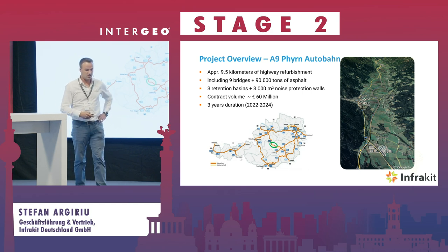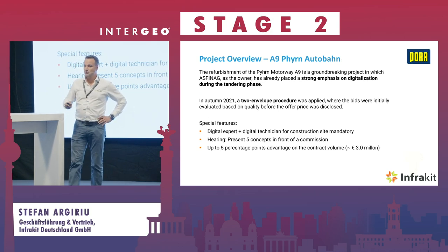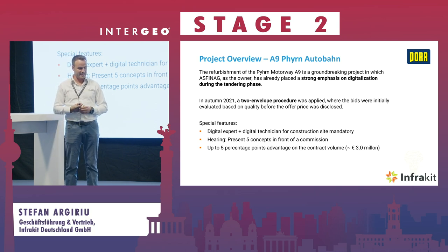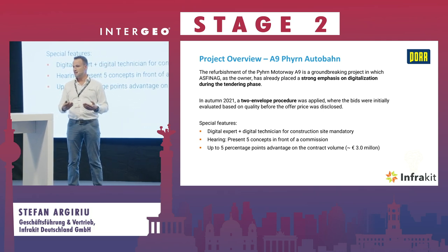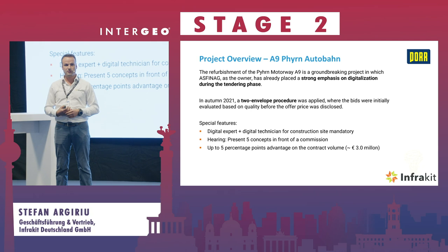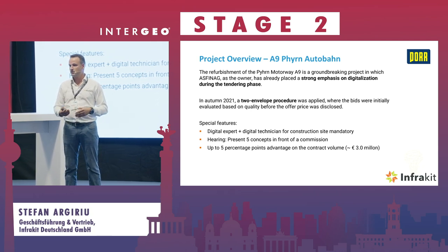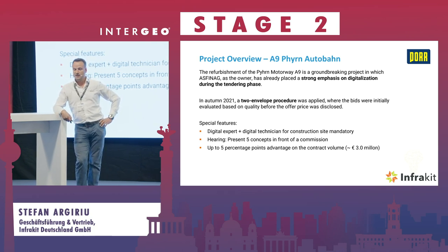The owner was ASFiNAG and it was very interesting because they used what they call an envelope procedure. Construction companies bidding on the tender had to submit a proposal for a digital process — describing how they intended to collaborate with the owner and designers, and how they would transparently execute the project using a digital execution platform. In this case, they selected InfraKit in the first phase and also won the tender.